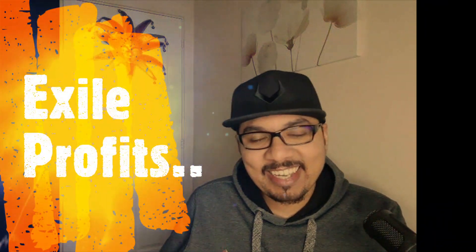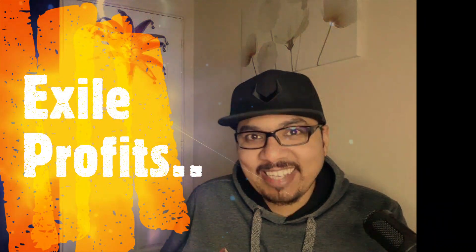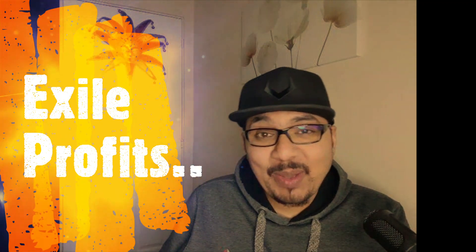Hey guys, hope you're all okay. This is Kalim here from Kalim's Marketing, and today I'll be reviewing Exile Profits by my friend Max Gustenmayer, Philip Johansson, and Dan Khan. So let's get started.